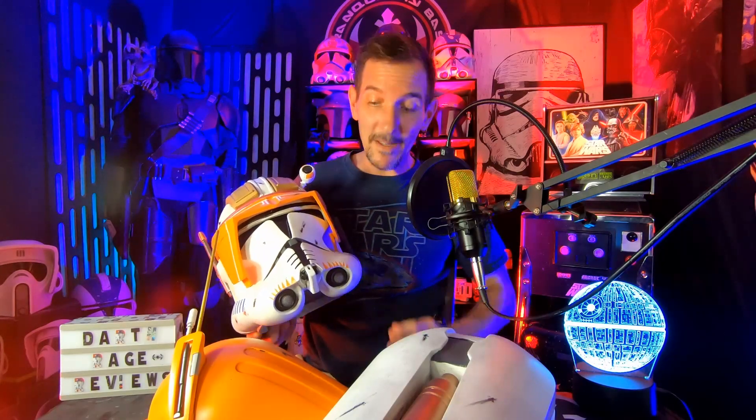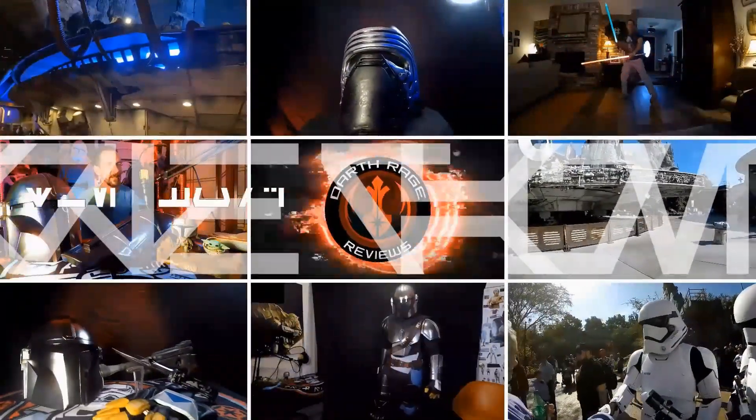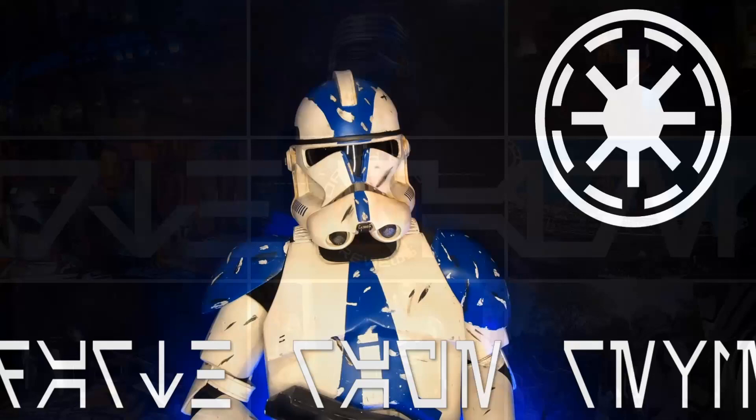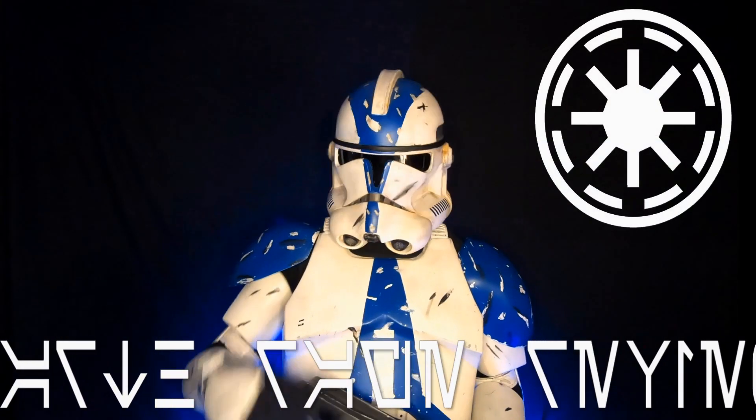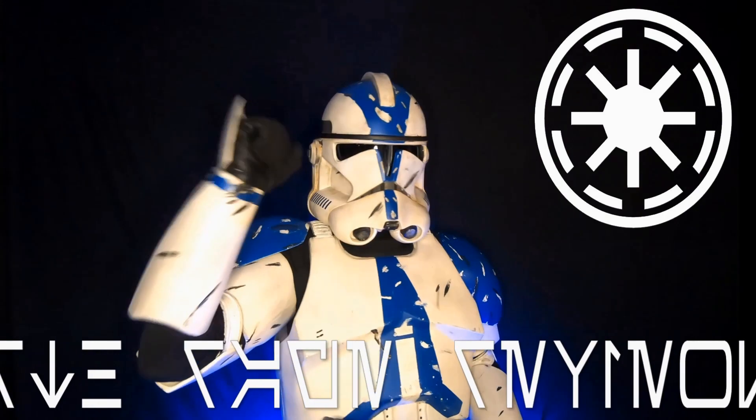I finally finished painting my Cody helmet and accessories, and I'm really excited to share it all with you today on Darth Rage Reviews. Darth Rage Reviews, your source for the Force? Nah, for the Republic!